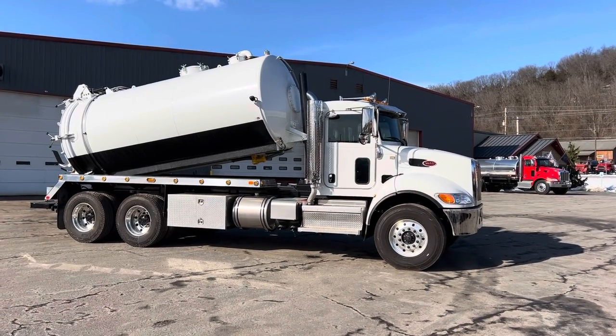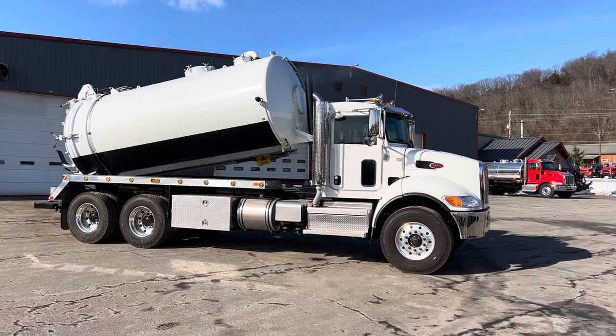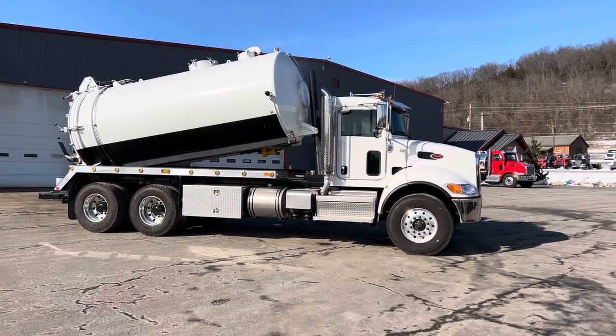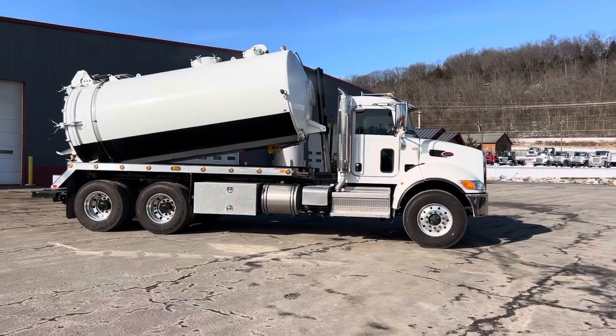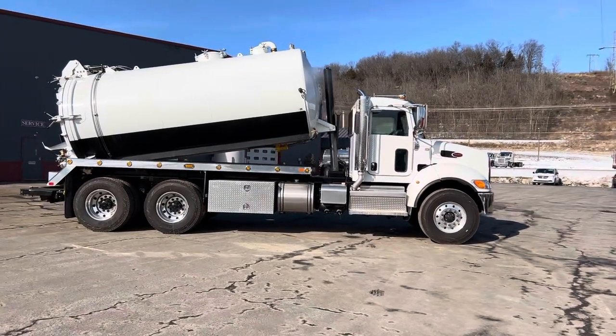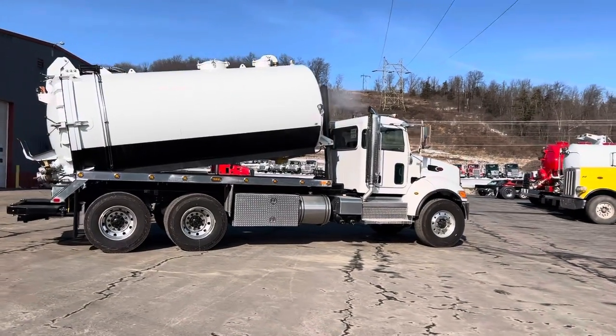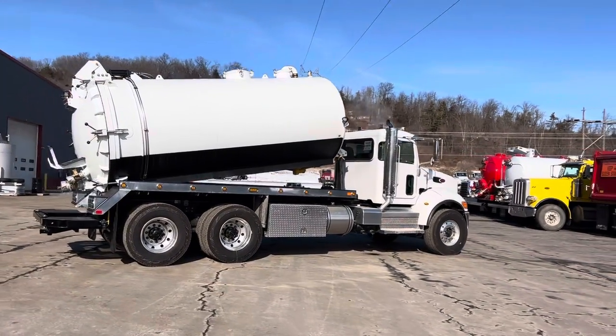Hey, good morning folks. Wanted to show you guys this truck we had built as a stock truck. Had planned to get it to the SEMA show in Indy here in a couple weeks, but the customer needed it bad so we ended up selling it. It's not going to make the show — the customer's picking it up here shortly.